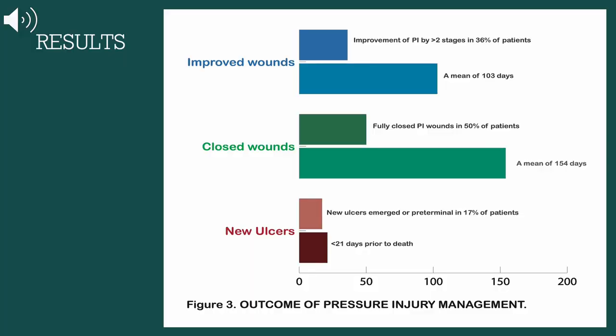The interdisciplinary team involvement — including the dietitian, nursing staff, medical team, and wound care specialist — resulted in significant improvement and healing of pressure injuries. In this study, there was a significant improvement of pressure injuries in 36% of patients in an average of 103 days. In a further 50% of patients, wounds closed completely after an average of 154 days.